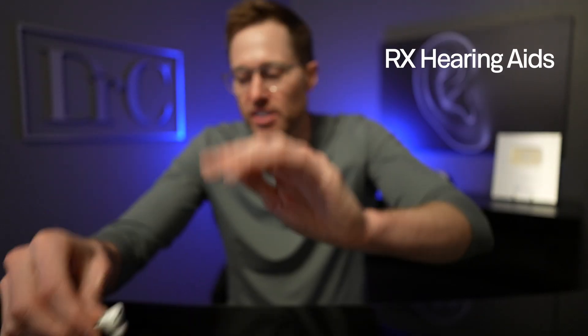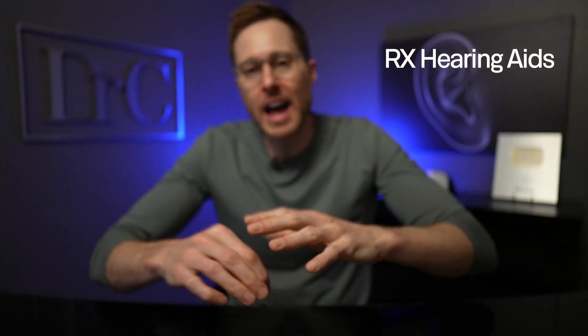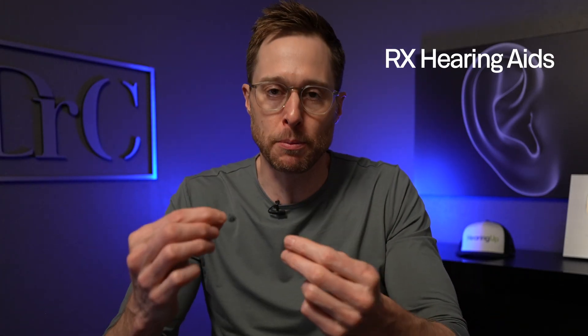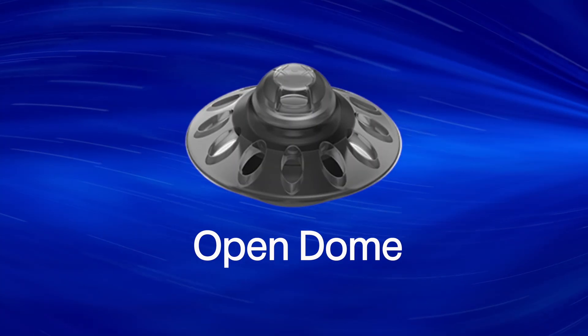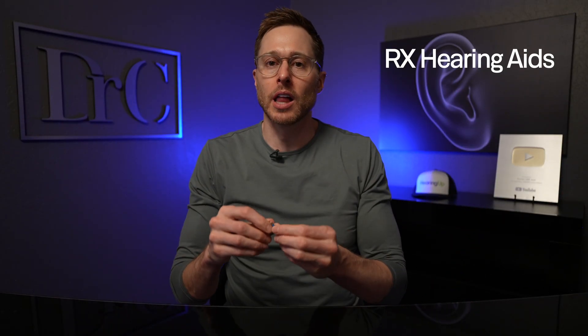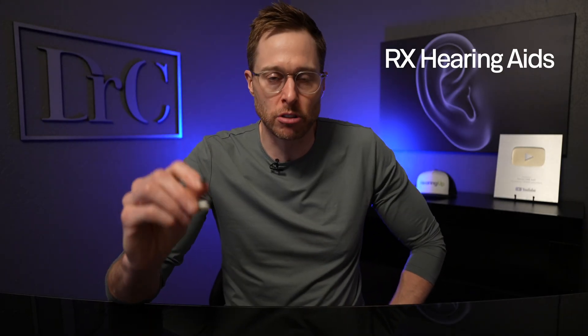When you're using prescription hearing aids, typically you will not use a closed-off rubber ear tip — you'll typically use more of an open dome, because that allows some natural sounds in your environment to enter your ear canal naturally where you may not have any hearing loss. But this has a negative side effect: when you're trying to stream audio, a lot of those low frequencies will leak out of these open perforations so you never get to experience the low frequency sounds in music or speech. These open domes also allow in more background noise, so you can't really do a lot of noise reduction when streaming.